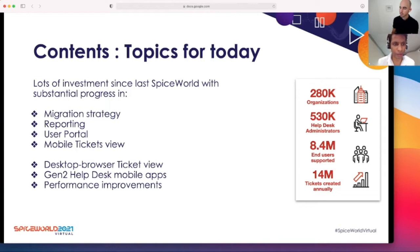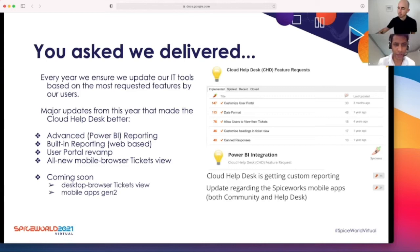Topics for today: we have made a lot of investments since last SpiceWorld, working on feature requests that our users had raised, as well as making upgrades to our front end and back end. Some of these include the migration strategy, reporting, user portal, mobile tickets view, desktop browser ticket view rewrite, Gen2 helpdesk mobile applications — a revamped version — and some of the performance improvements we have pushed through our releases. So, you asked, we delivered.